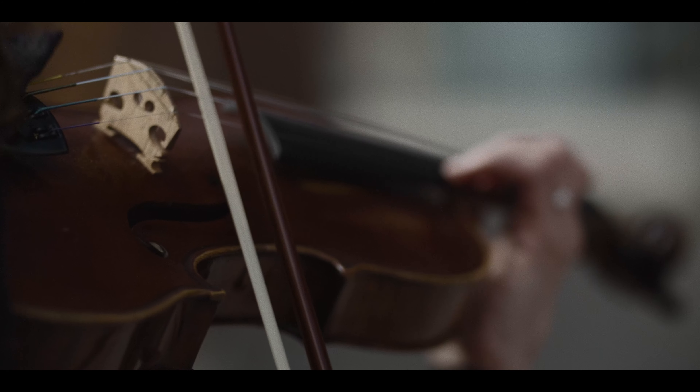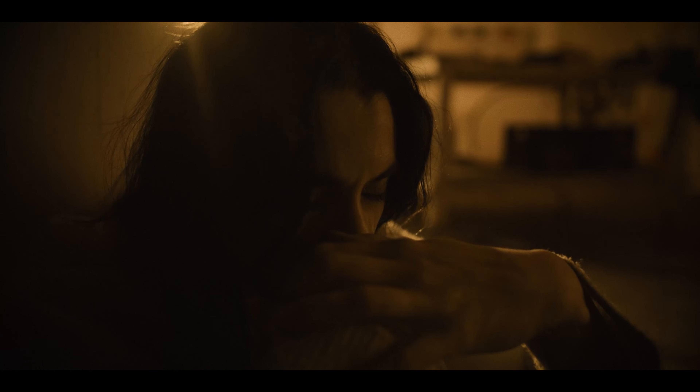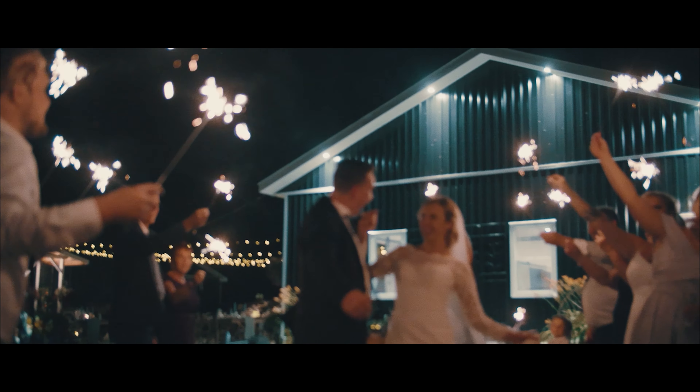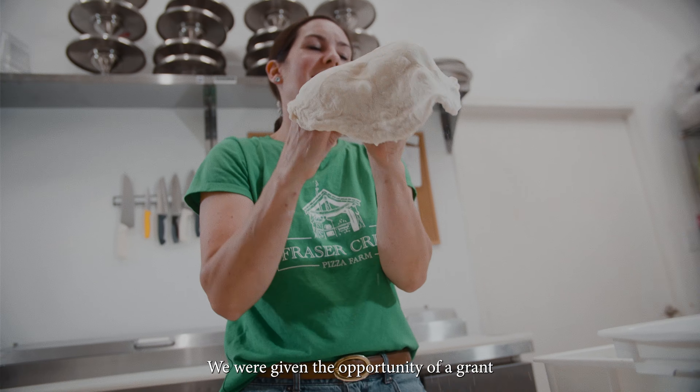That being said, to this day I still have my trusty Blackmagic Pocket 4K. I've shot mini docs, wedding films, and business profiles on this camera.